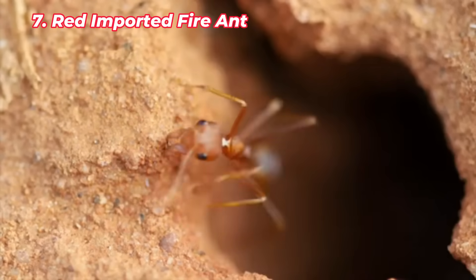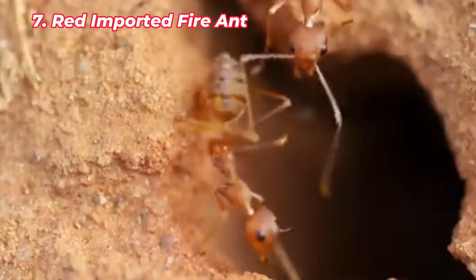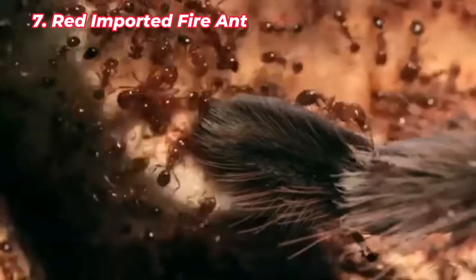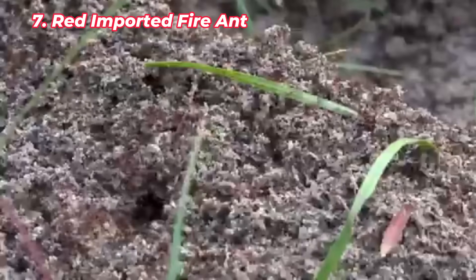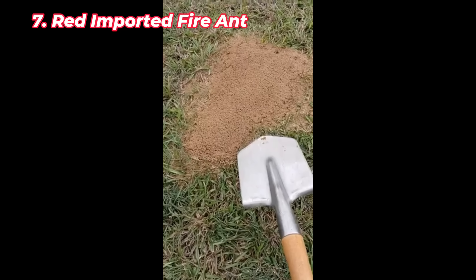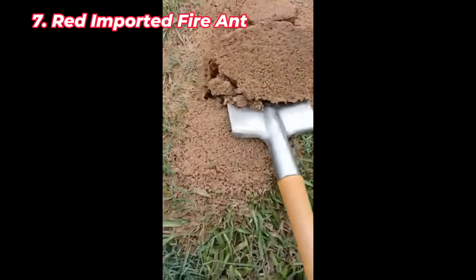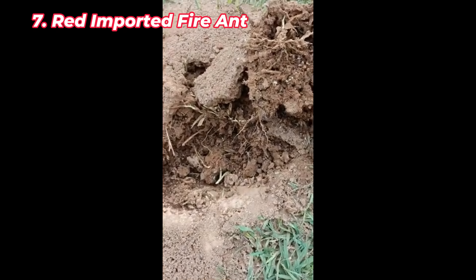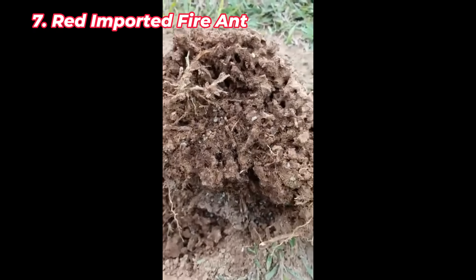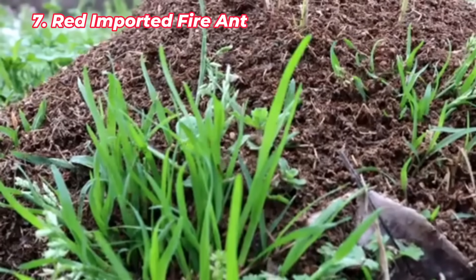The red imported fire ant, native to South America, was accidentally introduced to the U.S. in the 1930s and has since spread throughout Florida. These ants are known for their aggressive behavior and painful stings, which can cause allergic reactions in humans and animals. They build large mounds in open areas like lawns and fields, and they often attack anything that disturbs their nests. Red imported fire ants also pose a threat to wildlife, preying on ground-nesting birds and small mammals. Their rapid spread makes them a challenging invasive species to control.